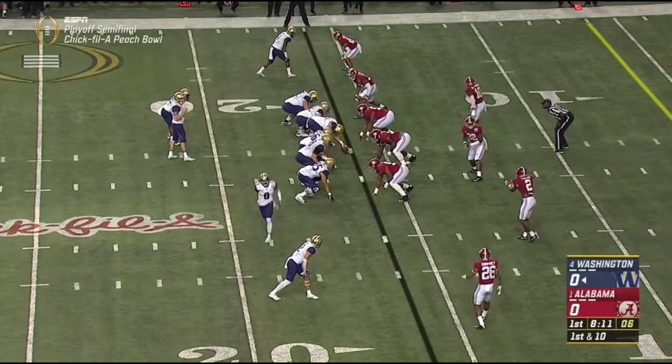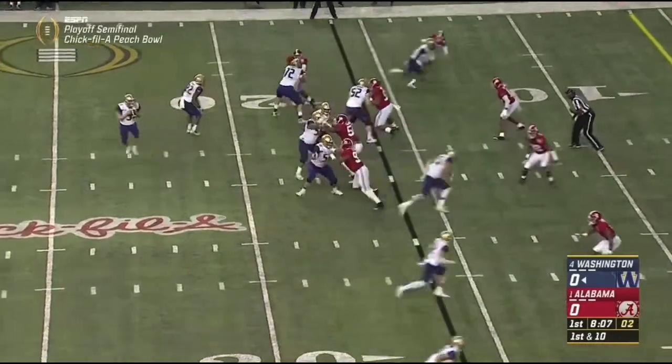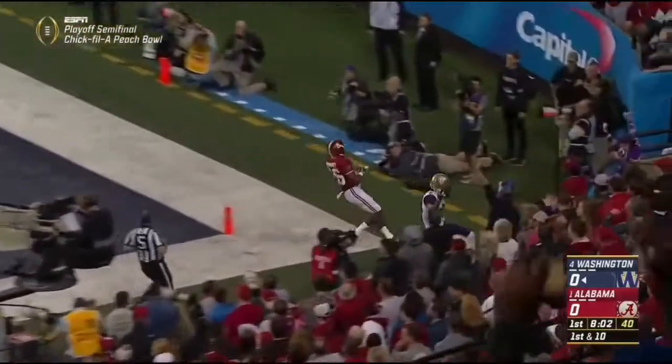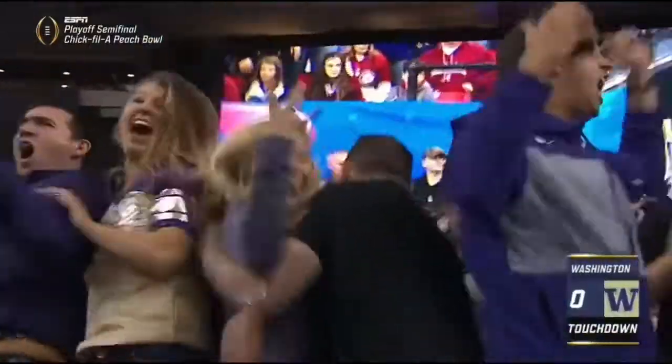He's very athletic but he's going to have his hands full tonight. Rounding to pass on first down — to the end zone he goes, into the hands of Dante Pettis. Huskies strike first.